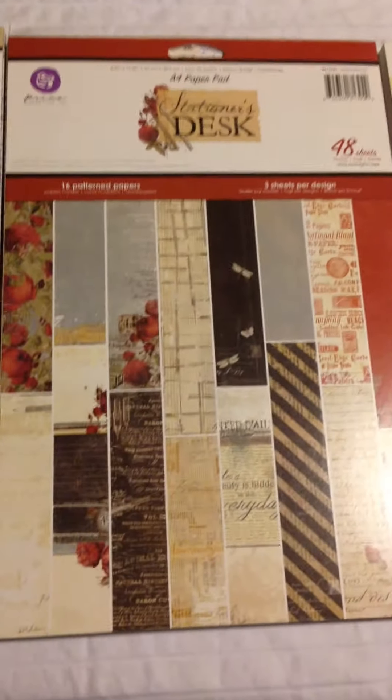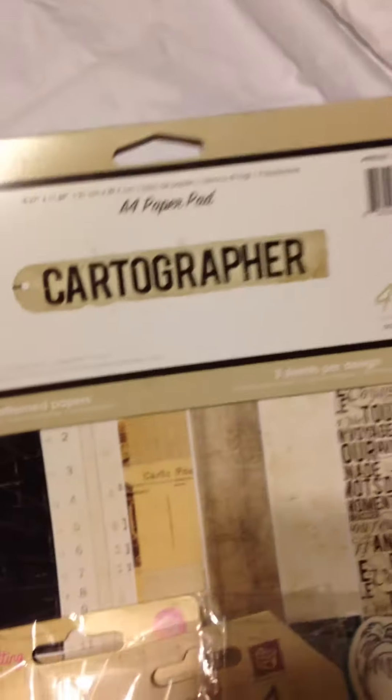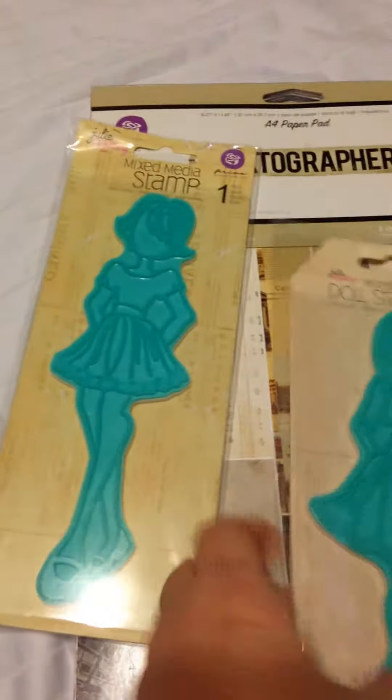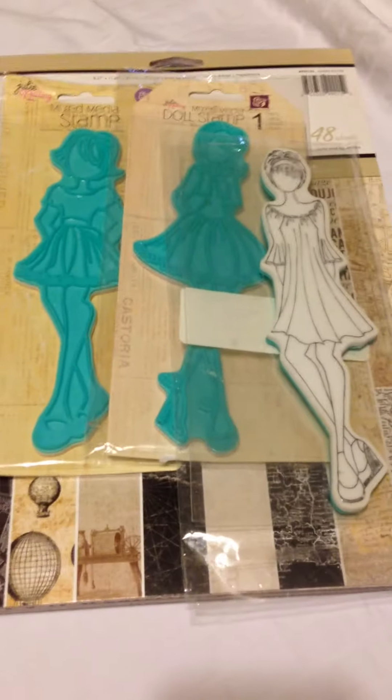So that's the first lot, and that has to go into a medium flat rate shipping box. So this lot is $61 shipped. Then lot number two is another A4 Cartographer — never been used — and Premadol stamps. They've been used just a couple times each, but they're clean. So there's this one, this one, and this one. This is lot number two, and that's $25 shipped.